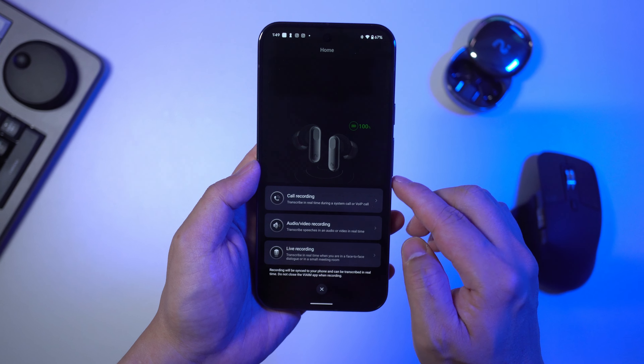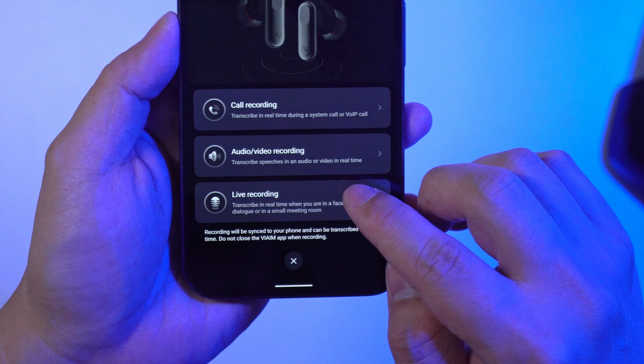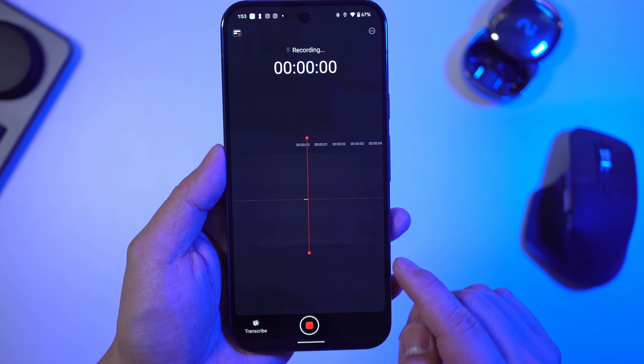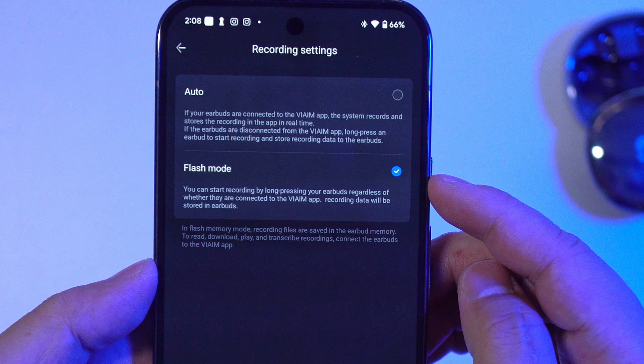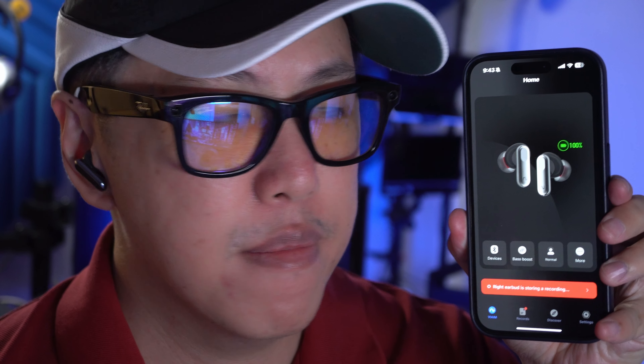Could be videos that you're watching, a face-to-face conversation, or your phone calls, be it on Zoom, Telegram, or WhatsApp. It also features a flash record function — by simply pressing and holding the earbuds for 2 seconds, the recording mode will be activated.